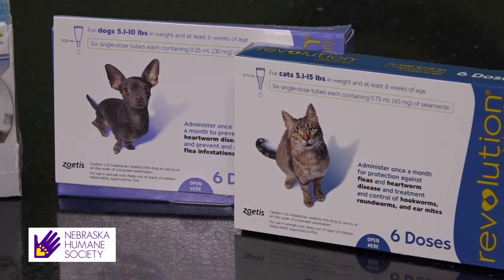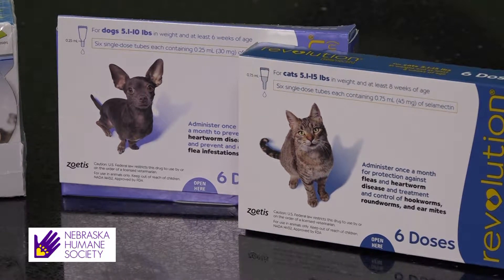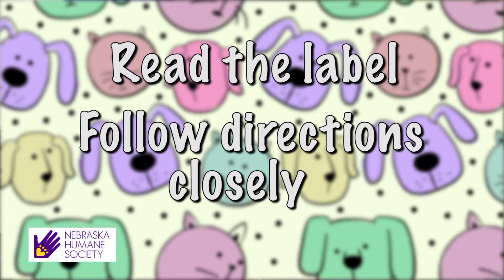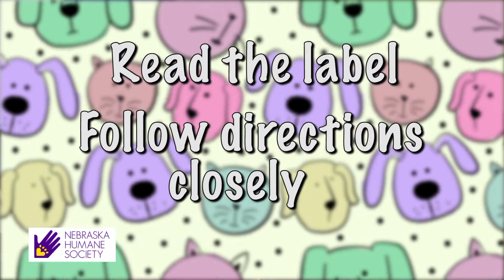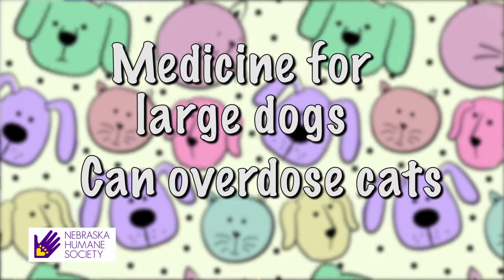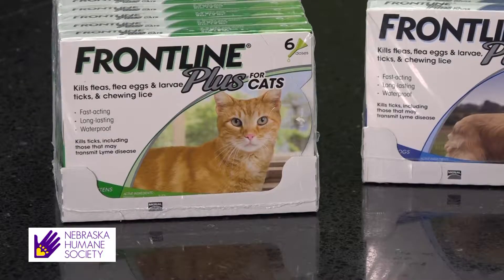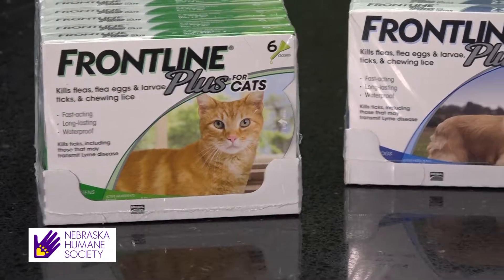Others, like Revolution, prevent other things — heartworm — and work on hook and roundworms too. A word to the wise: always read the label and follow the directions closely, because some products meant for large dogs can overdose cats. A good indicator? The picture on the front will tell you who it's meant for.